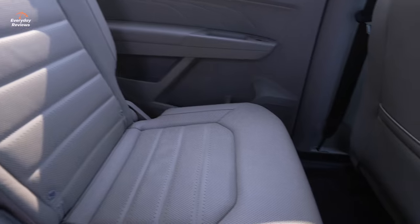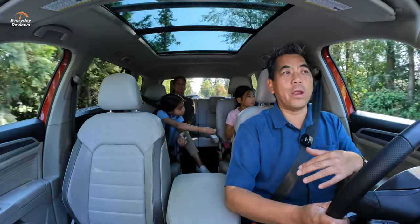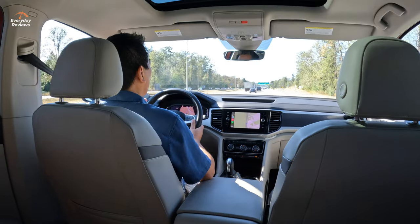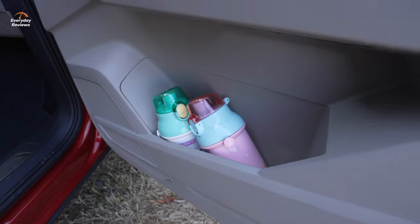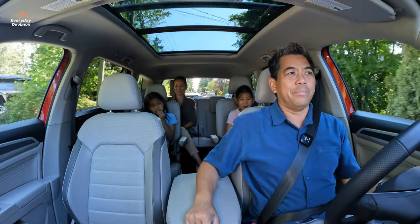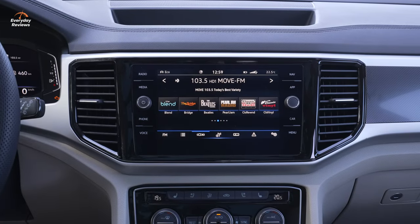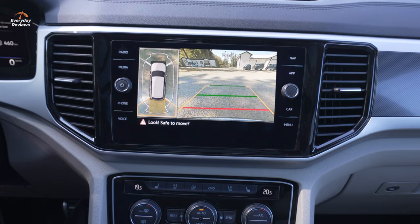On the inside, the Execline gets leather seats that are heated and cooled in the front, power seats with a memory setting, and heated seats in the rear as well. It has tri-zone climate control so the rear passengers have their own control, with lots of air vents even for the third row. Storage-wise, there are huge door pockets, four USB-C ports, wireless charging, a standard digital cockpit, an 8-inch infotainment screen with wireless Apple CarPlay and Android Auto, and a 360-degree camera.